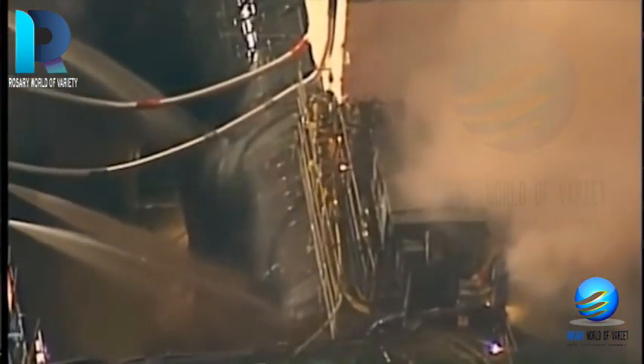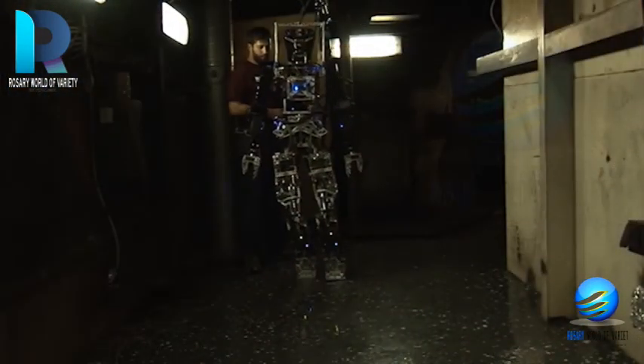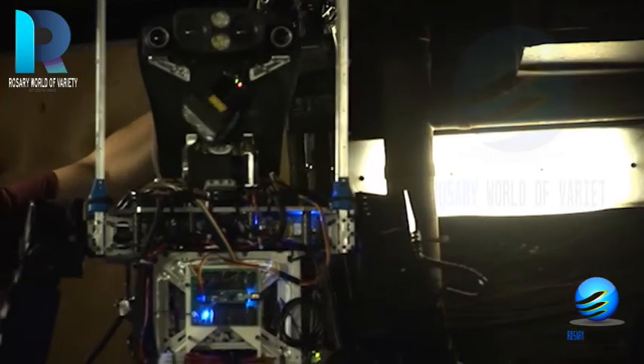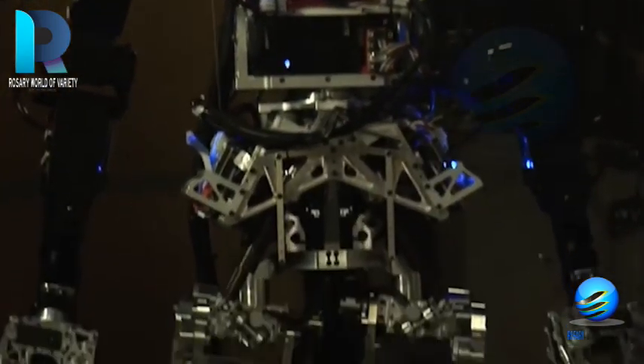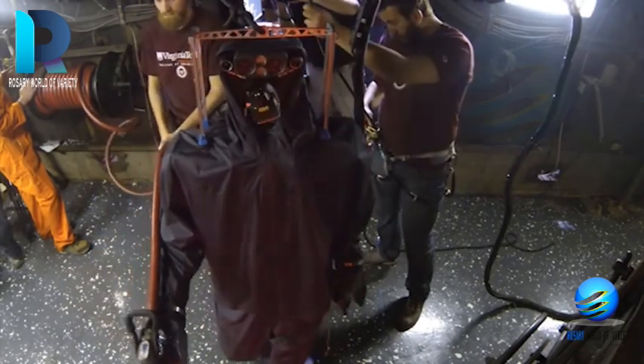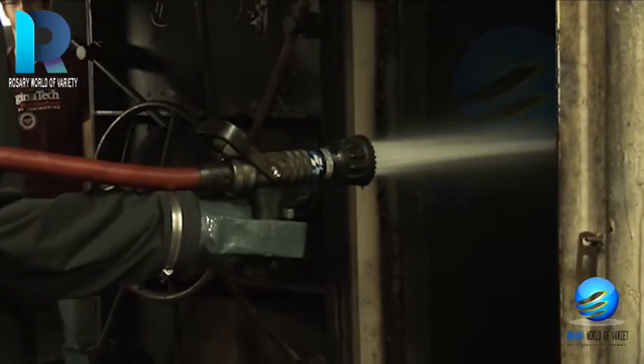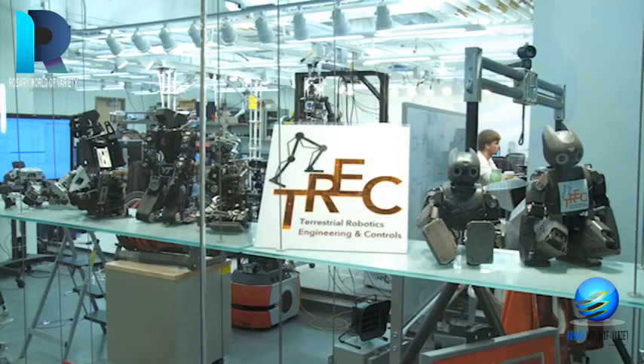SAFFiR — Shipboard Autonomous Firefighting Robot — is a 5-foot-10-inch military robot weighing 143 pounds, developed by researchers at Virginia Tech. It is one of the most autonomous military robots utilizing advanced military technology. The ultimate objective of SAFFiR is to extinguish fires that break out on naval ships. Its only limitation is that it cannot stand without a tether, though it is capable of taking the requisite steps and handling the fire hose. For now, movements come at the instruction of human controllers.